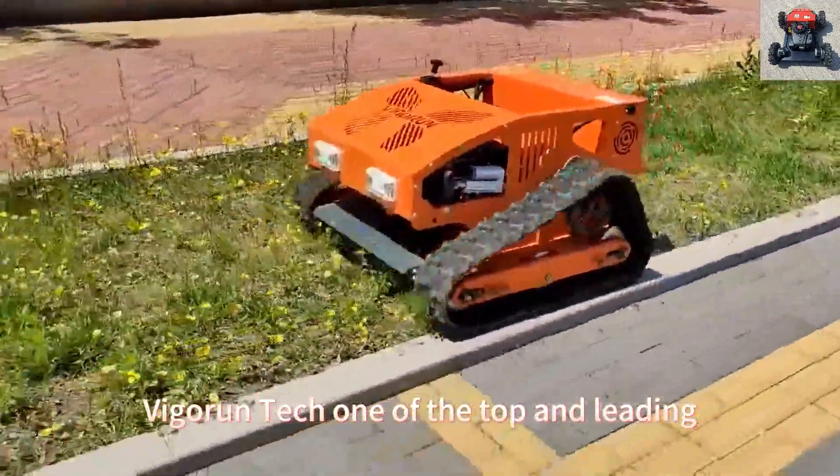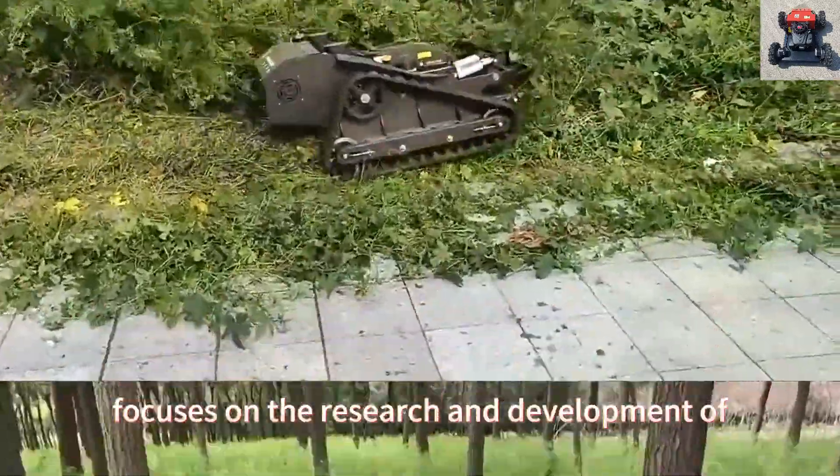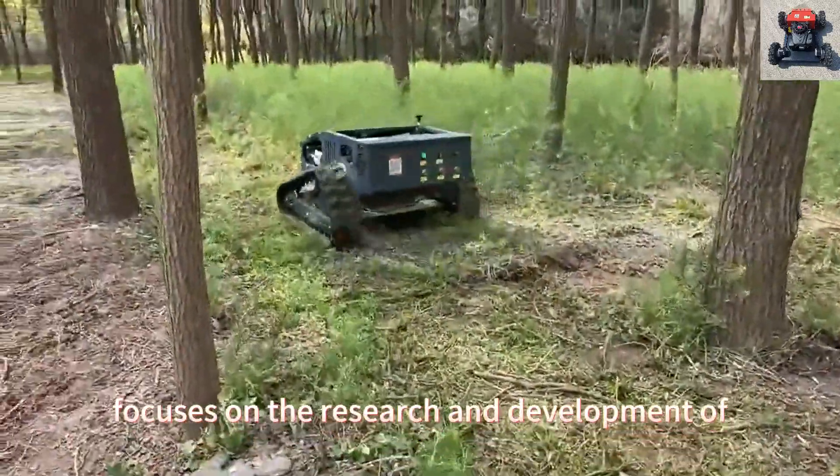Vigorin Tech, one of the top and leading remote-control grass-cutter manufacturers in China, focuses on the research and development of remote-control and autopilot unmanned vehicles.